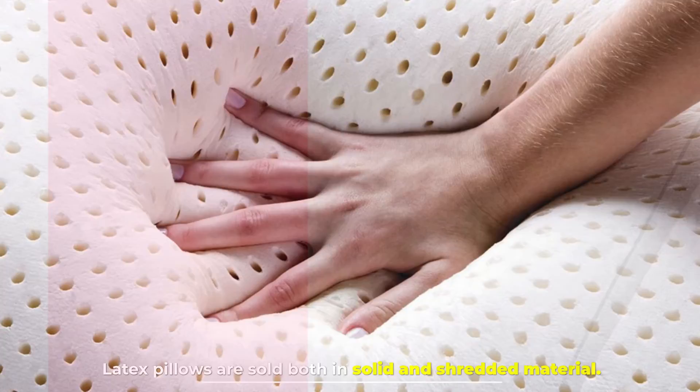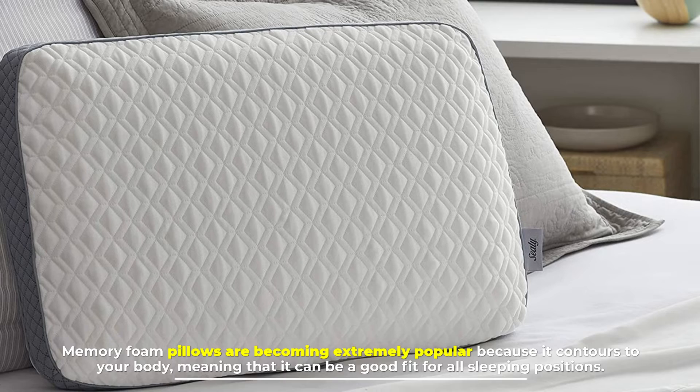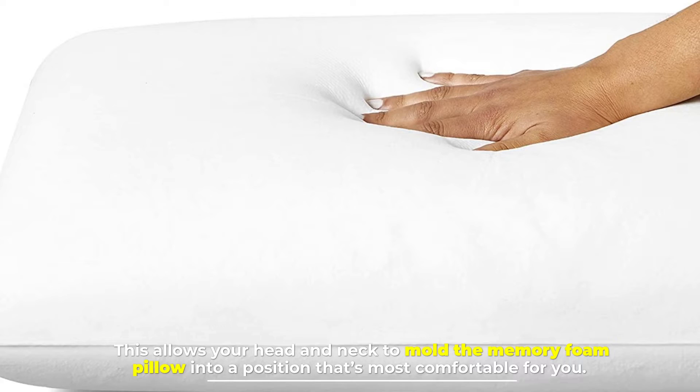Number 6: Memory foam pillow. Memory foam pillows are becoming extremely popular because they contour to your body, meaning they can be a good fit for all sleeping positions. This allows your head and neck to mold the memory foam pillow into a position that's most comfortable for you.